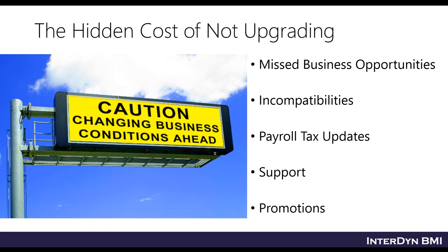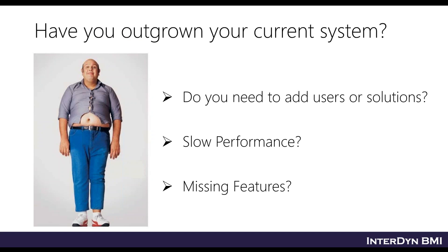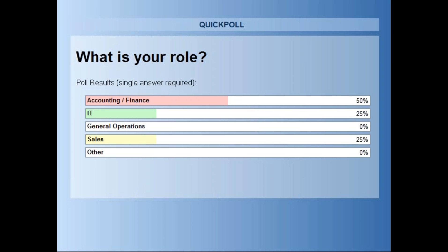Poll question number three: what's your role? Go ahead and vote. With 80% of folks voting, it looks like most people are classifying themselves on the accounting side — about 50% in accounting.